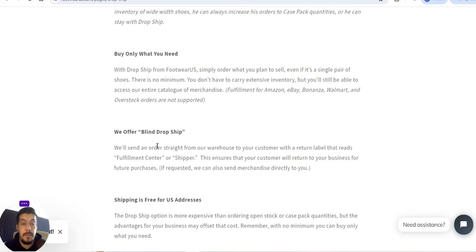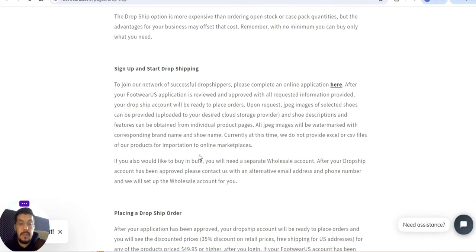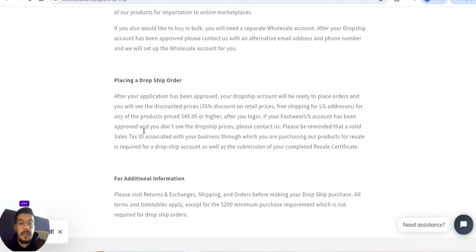They offer blind dropshipping, meaning the order doesn't come with their company name. They will send the order straight from their warehouse to your customer with a return label that reads 'Fulfillment Center' or 'Shipper,' ensuring your customer returns to your business for future purchases. If requested, they can also send merchandise directly to you. Shipping is free for US addresses.